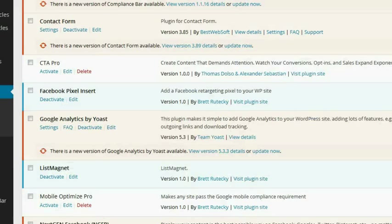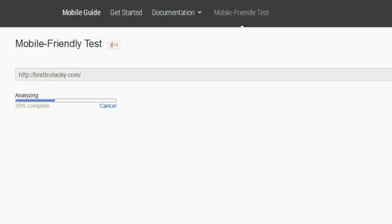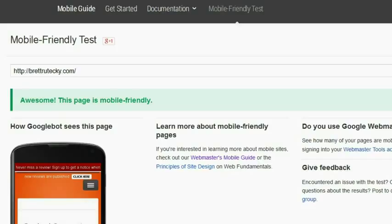Here I am in my WordPress admin area, and you can see right here is the Mobile Optimize Pro WordPress plugin that I wrote. All I'm going to do is activate it — I'm not going to do anything else, I just click the Activate button. Now I'm going to go ahead and analyze my site again. And as you can see, even though all I did was activate that plugin, my site is now mobile-friendly in Google's eyes.